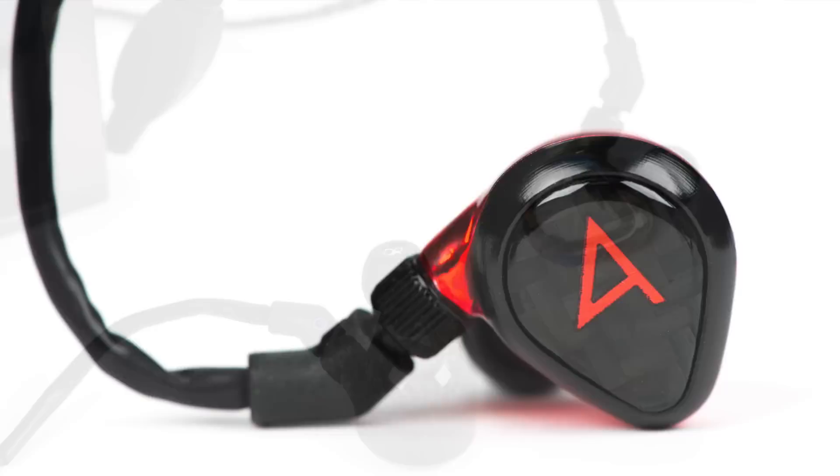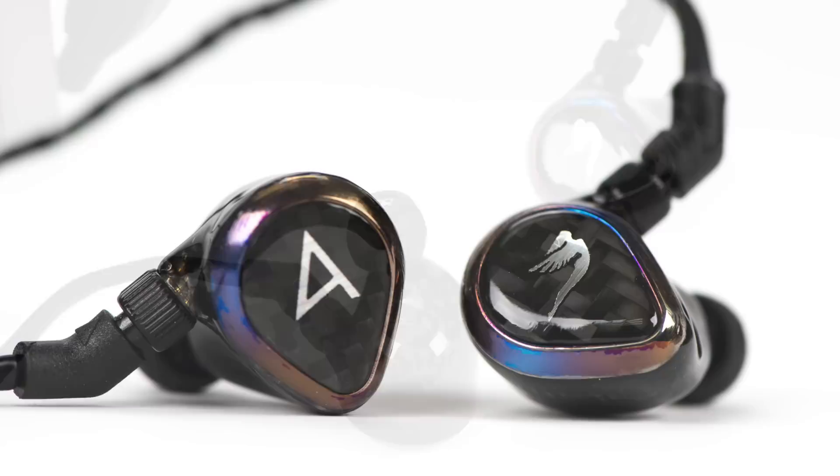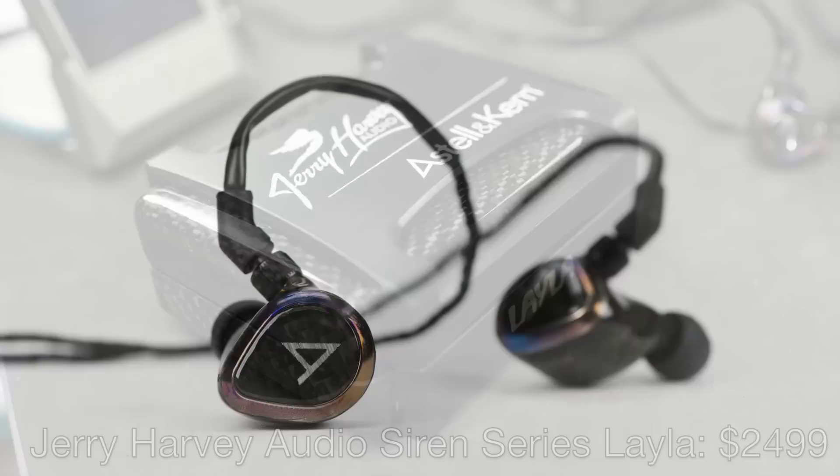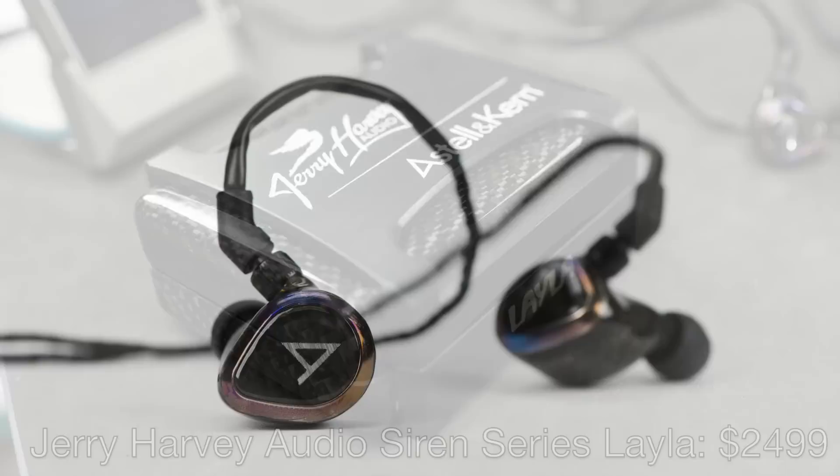There's very little difference between how JH Audio builds a Custom and how they build the Universals — I believe every bit of them are all made in the USA. The Layla's shells are solid, hand-laid-up carbon fiber with titanium bezels, hand-burnt with a torch to give the titanium unique color variations. As the titanium bezel wears, it may change colors for even more individuality. The Layla comes with a custom full carbon fiber and black aluminum carrying case and is priced at $2,499.